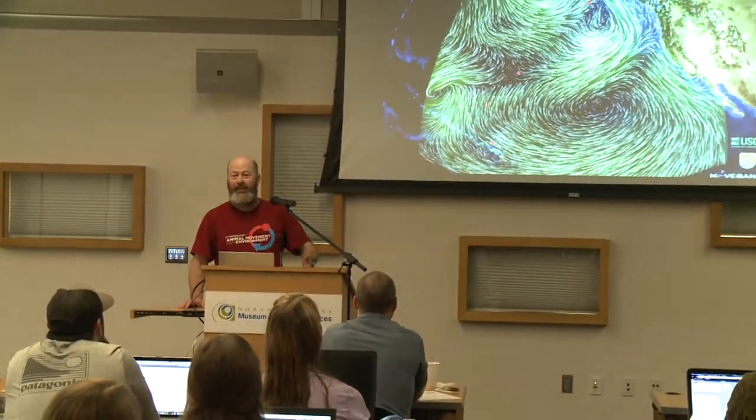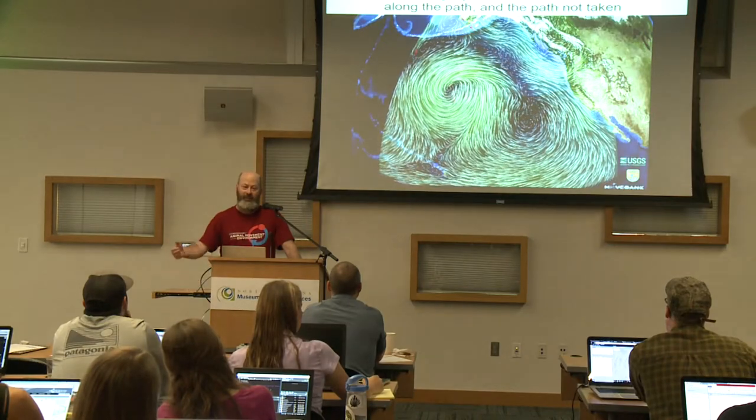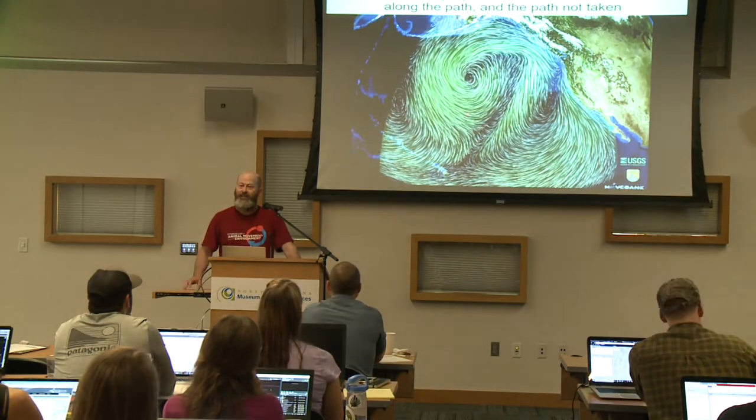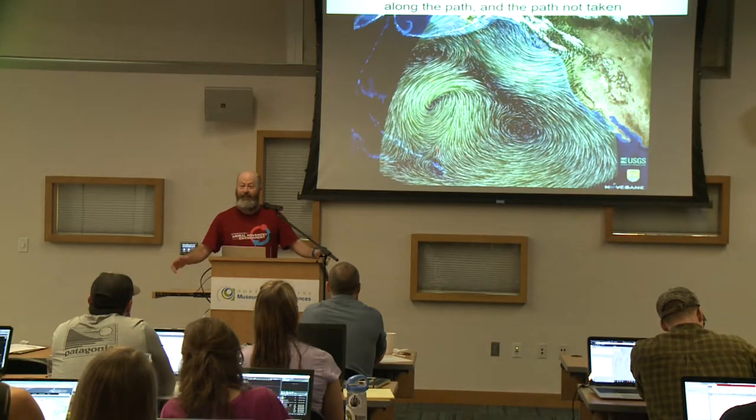Animal movement is the interaction between where the animal wants to go, what the animal can do, and what is there. Here you see bristle-thighed curlews — these are large birds that live at the coast. They live in eternal summer. In the northern summer they live on the shores of Alaska, then when it gets too cold they migrate all the way across the Pacific to some South Pacific islands, live in the summer there, and then fly back.